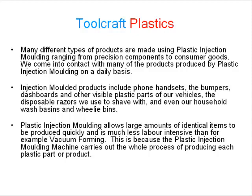Injection moulded products include phone handsets, the bumpers, dashboards and other visible plastic parts of our vehicles, the disposable razors we use to shave with, and even our household wash basins and wheelie bins.